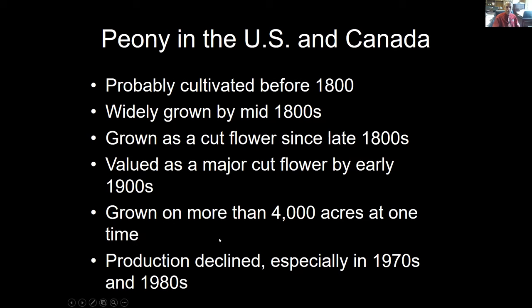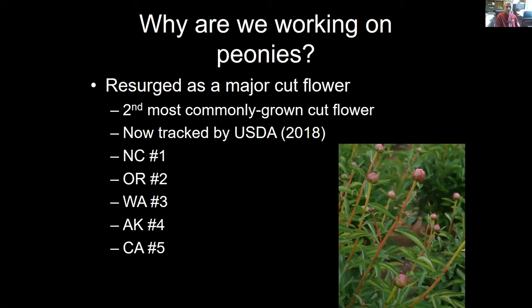So why are we working on peonies now? The fact is that peony has resurged as a major cut flower. We did a survey of the Association of Specialty Cut Flower Growers membership, and this paper was published this year. At the time, it was the second most commonly grown cut flower in the United States and Canada. It's not the second most important — the lily still holds that distinction in dollar value — but it was the second most commonly grown, with over 75% of the growers responding to our survey, which was over 211, growing peonies.